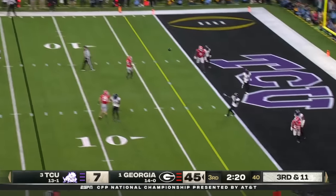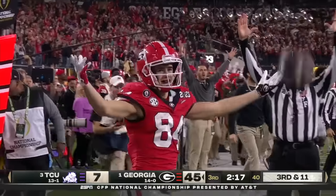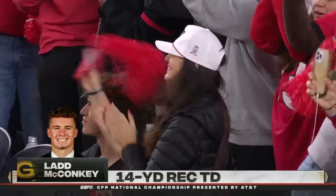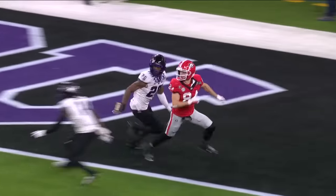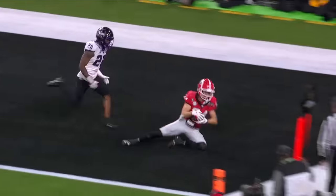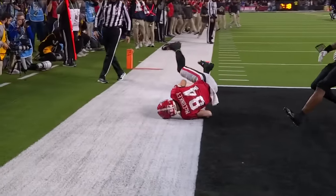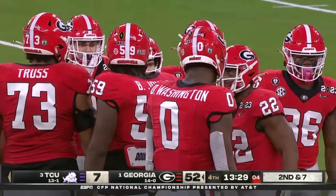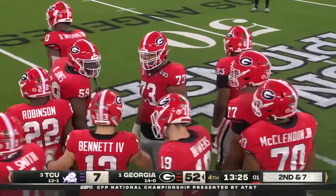Bennett wants more, goes to the end zone — McConkie with another touchdown catch. Not done dominating yet and they've hit half a hundred now. Ladd couldn't go much last game, but a couple touchdowns tonight. TCU just not built the same way, and Georgia continues to stack recruiting classes on top of each other.